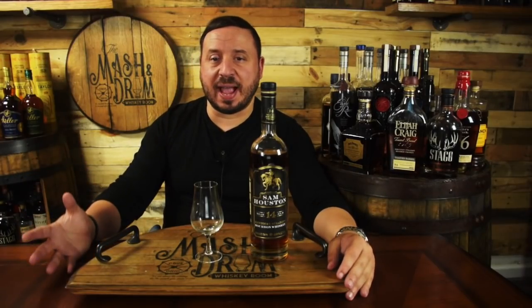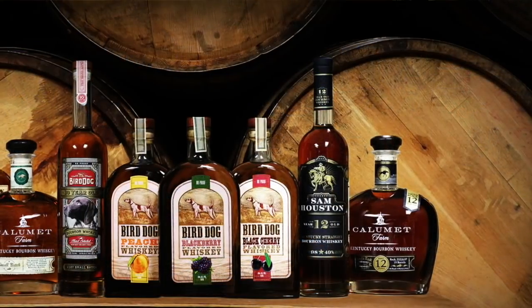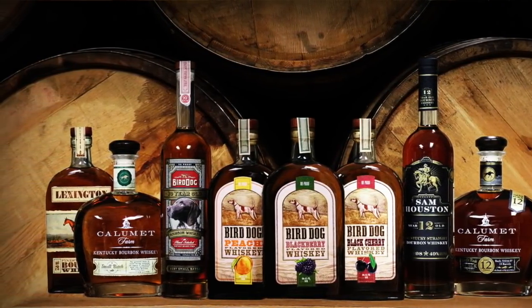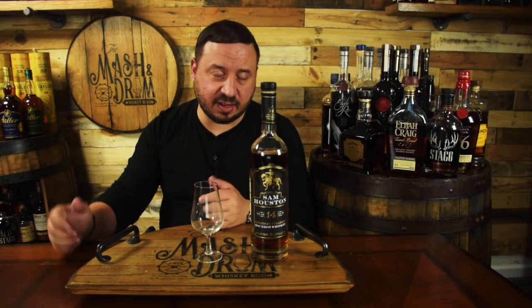The Western Spirits Beverage Company is one of those names you see a lot on the back of whiskey bottles in very fine print. They aren't well known but more than likely you've had one of their whiskeys at some point. Brands like Calumet Farm, Bird Dog and Lexington Bourbon are all produced by Western Spirits, including this more recent entry into their lineup — Sam Houston bourbon whiskey — which from what I've tasted so far is miles ahead of their other brands.